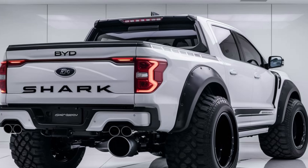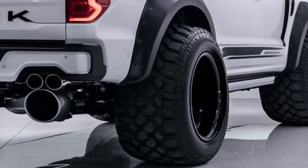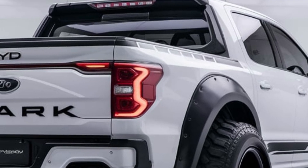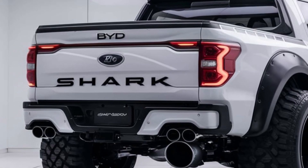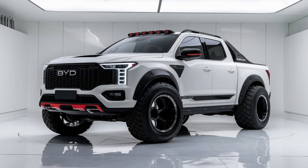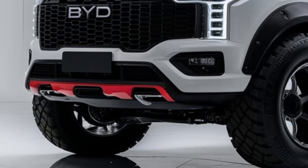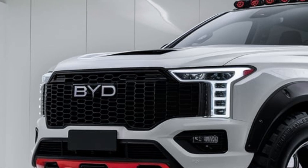Inside, the Shark is just as impressive. It features a spacious and tech-forward cabin with premium materials and a driver-centric layout. The dashboard is equipped with a giant 15-inch touchscreen offering seamless integration with both Android Auto and Apple CarPlay. The BYD Shark also comes with a fully digital instrument cluster and a head-up display for ultimate convenience.